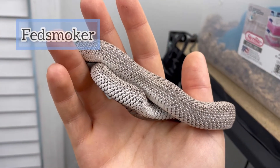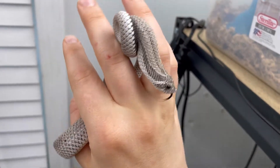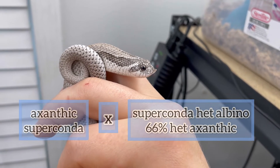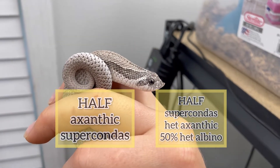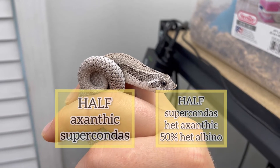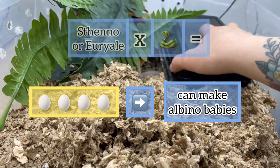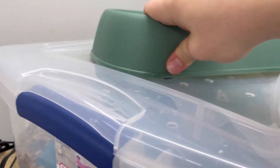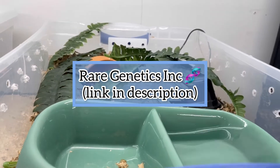Our other breeder male is named Fed Smoker. He's an axanthic super conda, so he's completely gray and patternless. His belly is solid black with the white walls on the sides. If we paired him with Urily or Steno and proved either of them to be het axanthic, we'd see half of the babies looking just like him and the other half looking just like the mom. All of the babies would be 50% possibly het for albino, because both girls are 100% het albino. This is something that would have to be proved out in breeding, or by sending a shed skin sample to Rare Genetics, who I believe have greenlit colubrid testing for recessive morphs, which is beyond exciting.